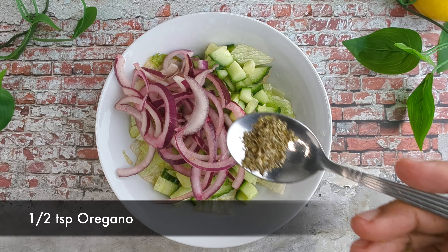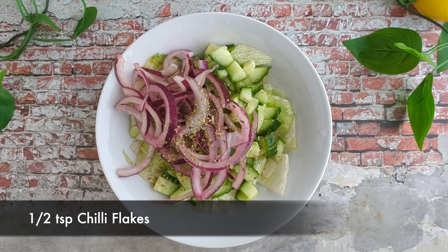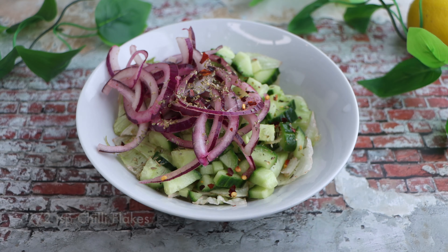To make the salad, I am taking some roughly chopped lettuce. Add cucumber cut into small pieces to the bowl, then add the onion slices we prepared earlier. Now it is time to add the seasoning: half teaspoon of oregano, half teaspoon of chili flakes, salt according to taste, and half teaspoon of crushed black pepper. You can use any other seasoning if you like.